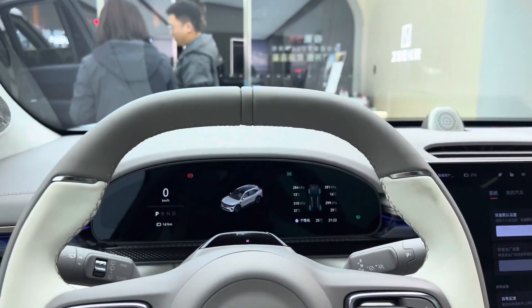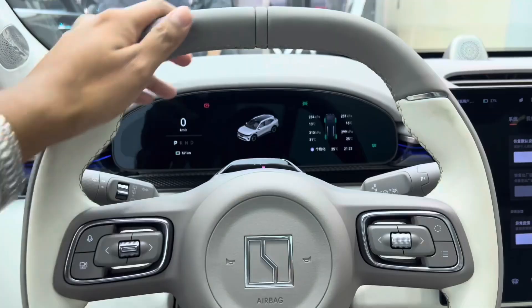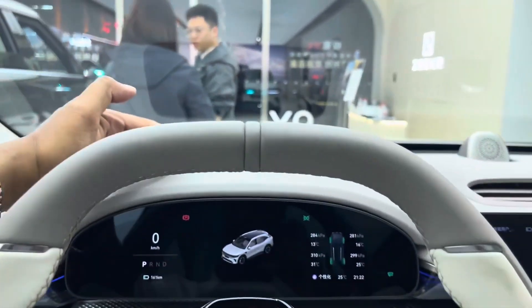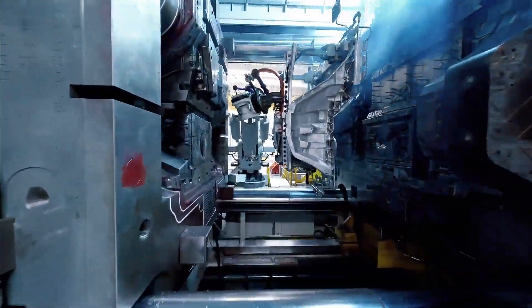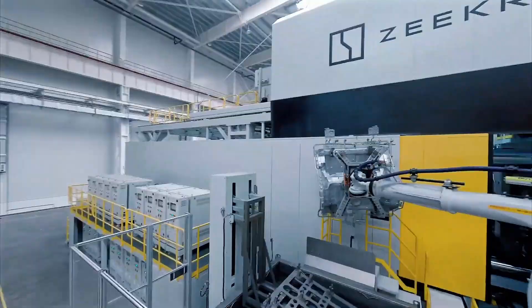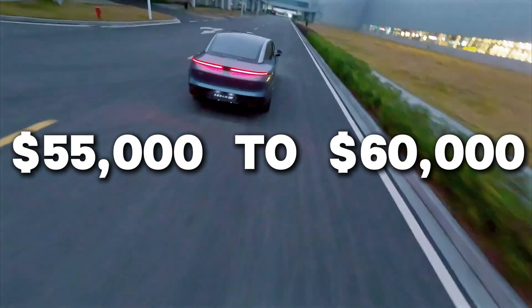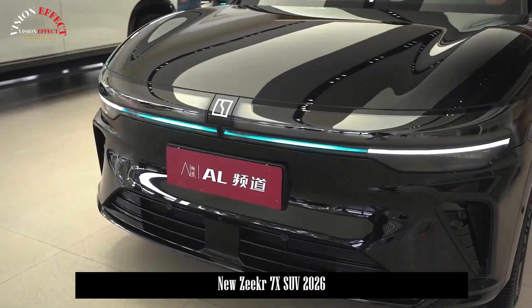So where does this leave the competition? Tesla Model Y? Outclassed in luxury. BMW iX? Outgunned in performance. Mercedes EQE SUV? Outsmarted in software. The ZKIR 7X has managed to take the best of each and blend it into one cohesive masterpiece — and it's doing it at a price that undercuts them all, expected to start around $55,000 to $60,000 in global markets. For what it offers, that's staggering value.